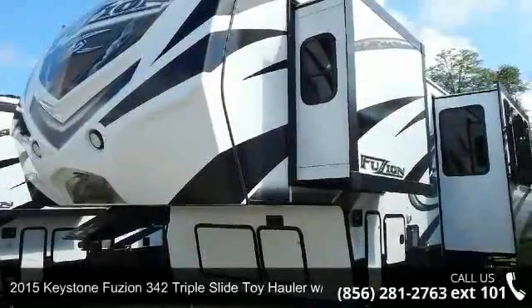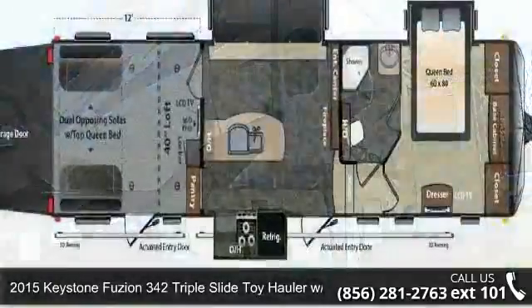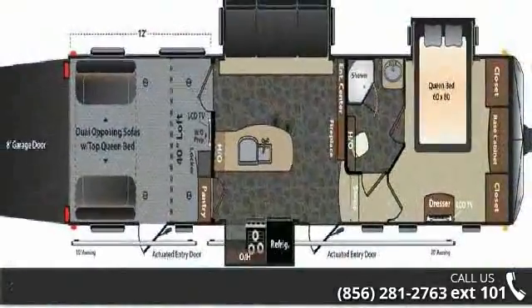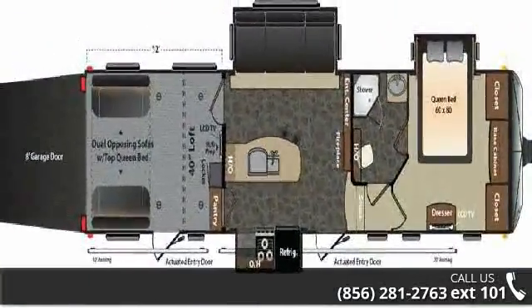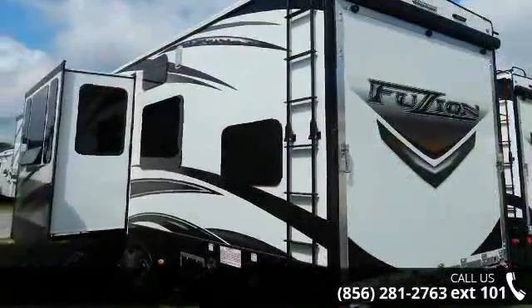Travel in style with this 2015 Keystone Fuzion. If you are looking for a fifth wheel RV with the perfect blend of convenience, comfort and enjoyment, look no further. This unit is great for vacationing, adventuring or just relaxing.